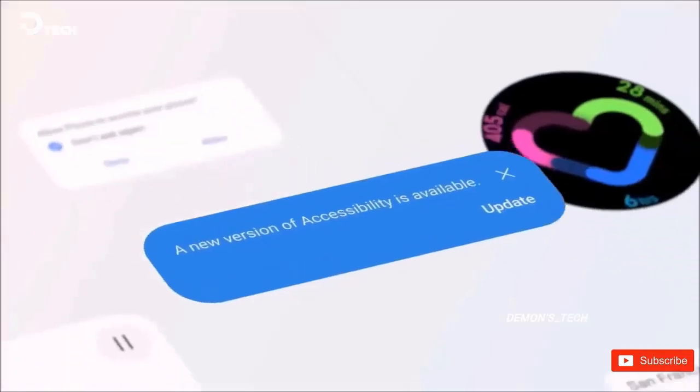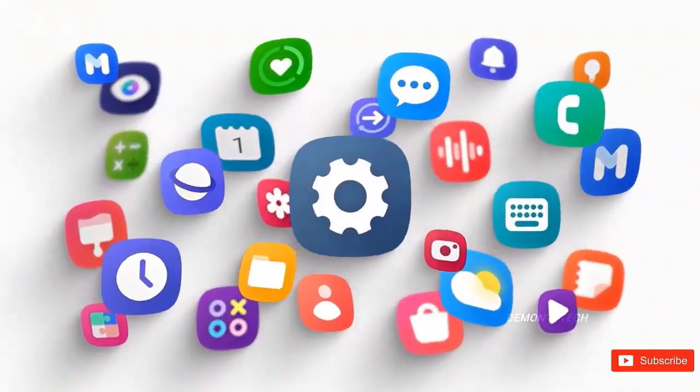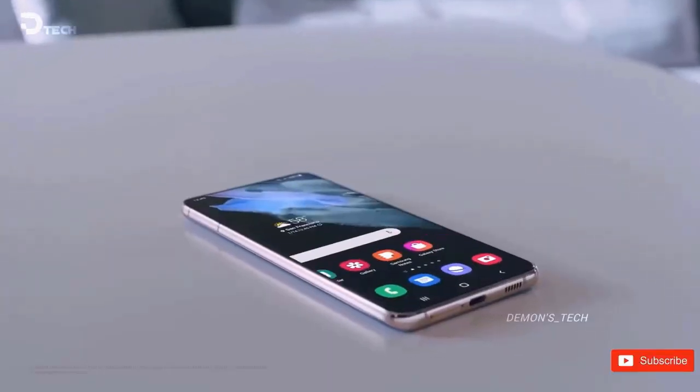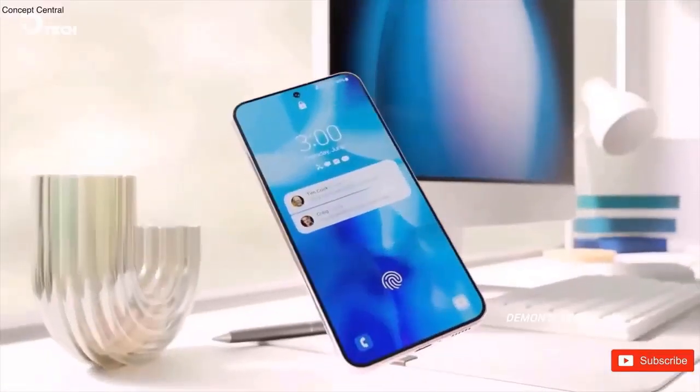For example, suppose you leave work every day at 5 p.m. You may schedule a card to arrive at that time on weekdays. When it displays, just tap it to launch your preferred app for monitoring bus and rail itineraries. It saves time while also improving the functionality of your phone.